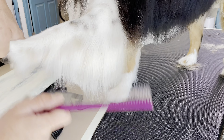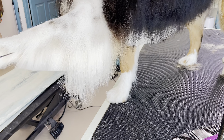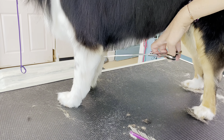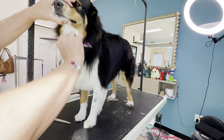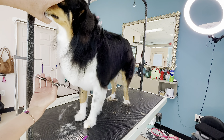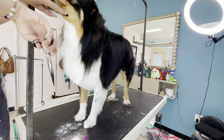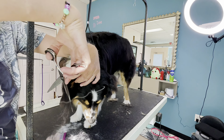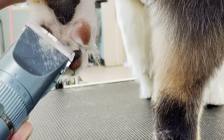Now I use my straight shears to chop off some of this hair. This breed is especially eager to please, and during this groom Duke proves it with his well-mannered, easy-going attitude. His owners have done a great job in the last year training him and I can't wait to see him again.